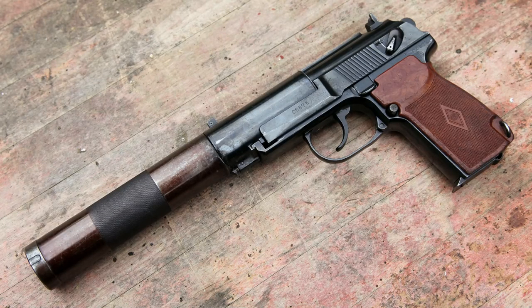Greetings, welcome to Bear Armory. Today I will tell you about a little known but very interesting gun called PB.